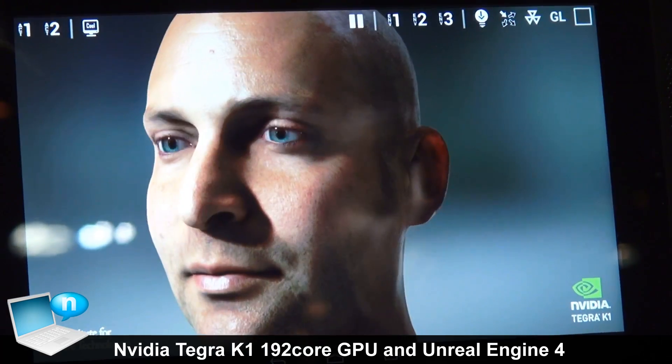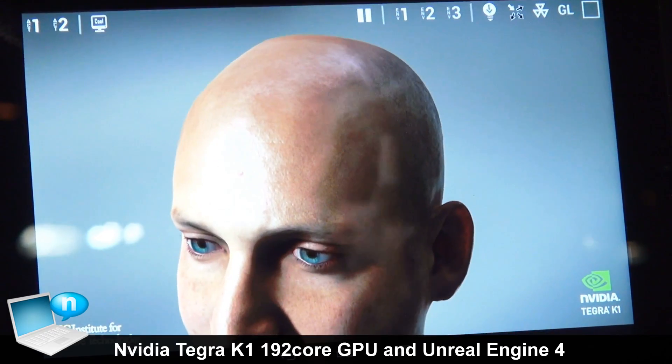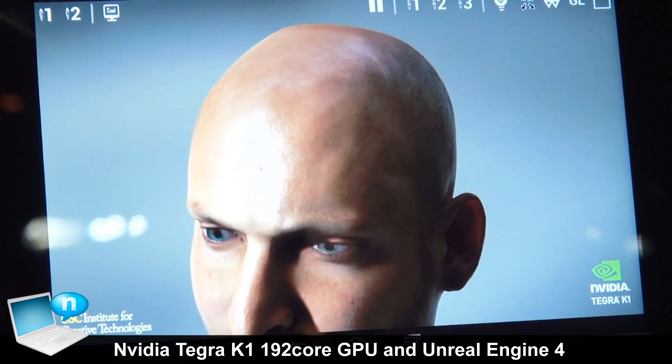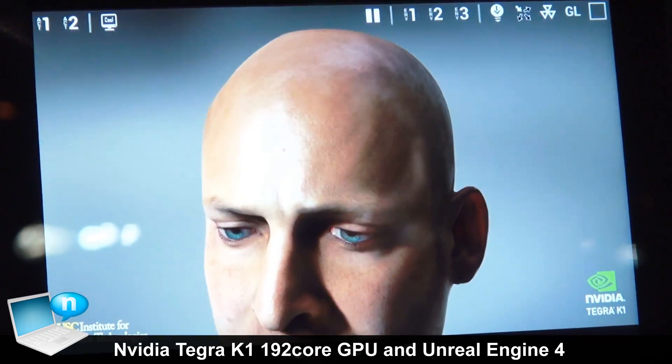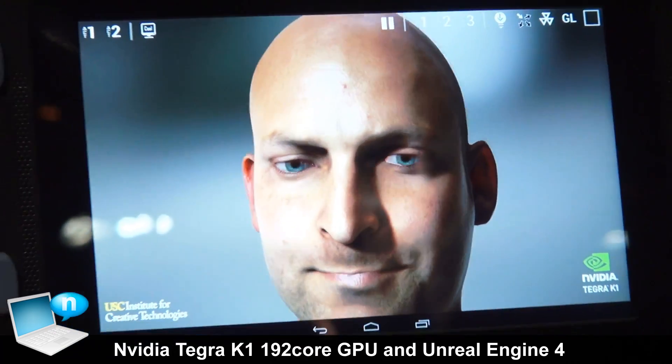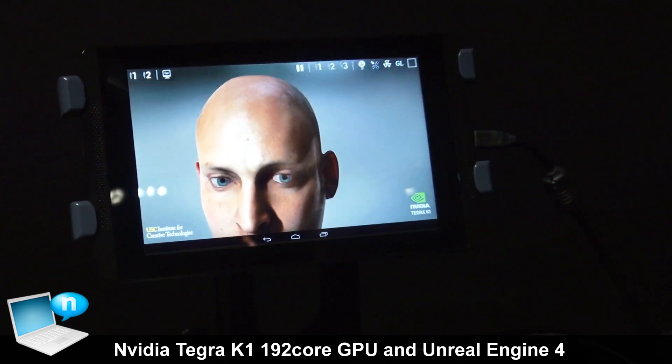What this demo is basically showing is all the cool things that you can do with OpenGL 4.4 support — things like tessellation, compute shading, geometry shading, global illumination, and subsurface scattering.